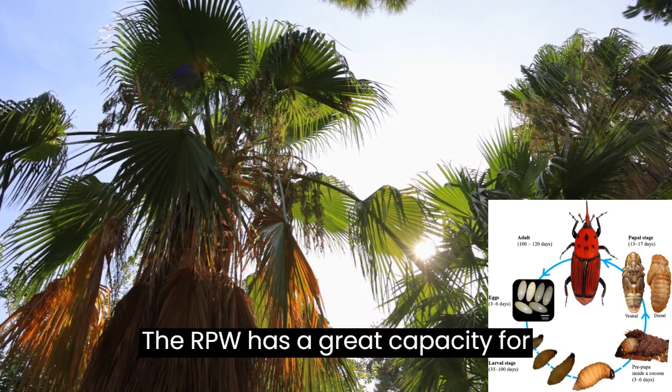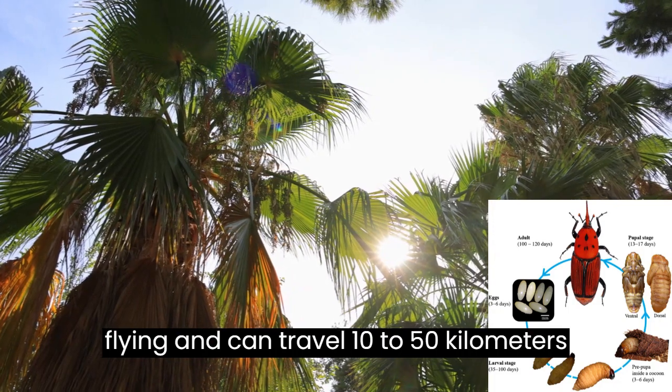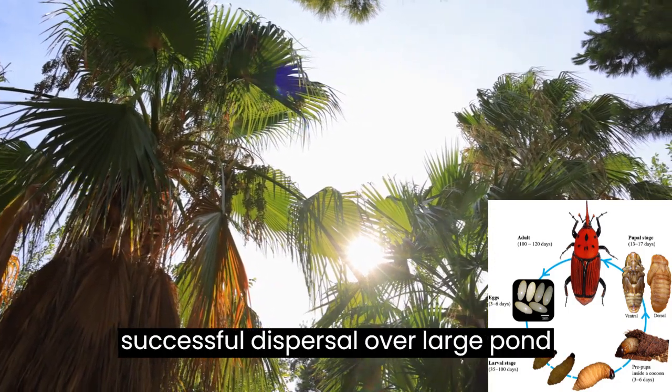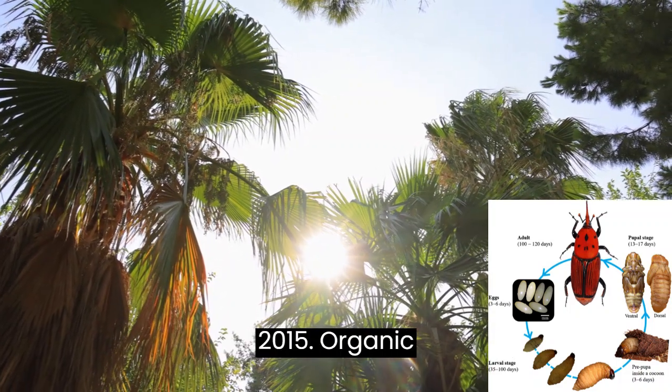The RPW has a great capacity for flying and can travel 10 to 50 km per day, which helps to explain its successful dispersal over large palm-growing regions (Hoddle et al., 2015).